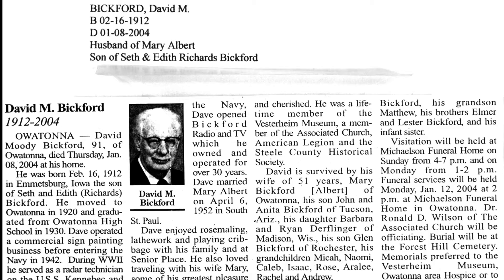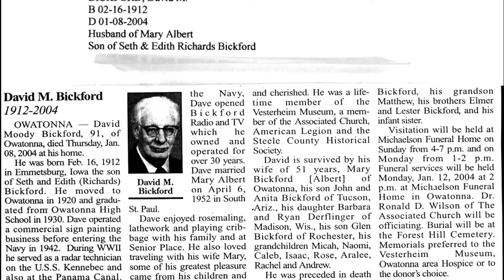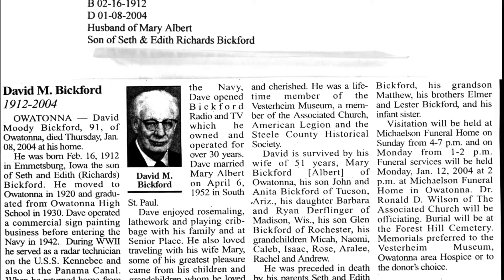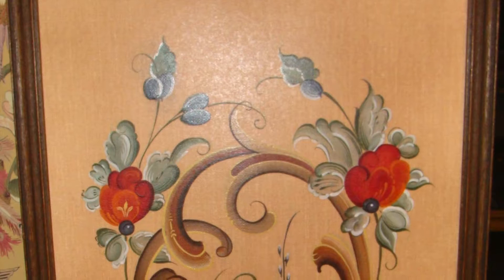David was born in Iowa in 1912. In 1920, David's parents relocated the family to Steele County. After graduating from Owatonna High School, David entered the Navy, serving in World War II aboard ship working in electronics. After the war, David returned to Steele County, opening Bickford's Radio and TV, which he operated for 30 years. A member of the Historical Society, David died in January 2004.